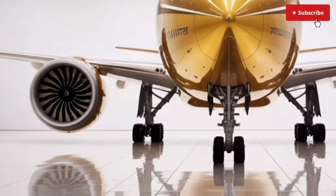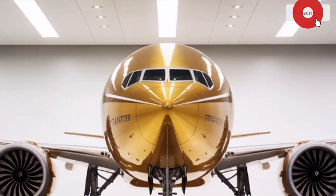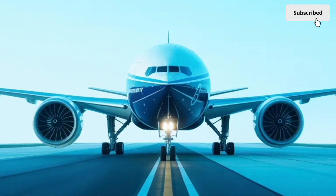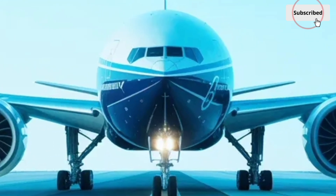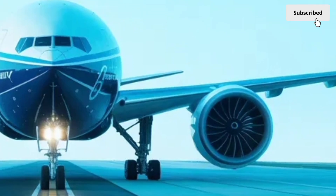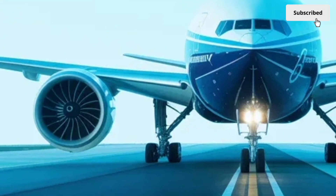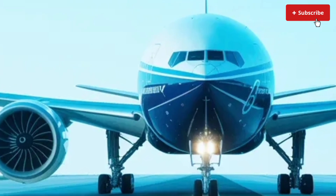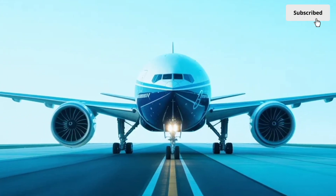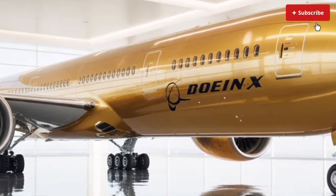The fuselage has been refined with smoother curves, optimized airflow channels and state-of-the-art materials that improve durability and reduce drag. The nose section carries that familiar Boeing profile, but the subtle redesign gives it a more aerodynamic shape. The cockpit windows have a sleek, modern look, contributing to improved visibility for pilots. Along the body, the engine nacelles are noticeably large, housing the GE9X engines, which are currently the most fuel-efficient commercial aircraft engines in the world.